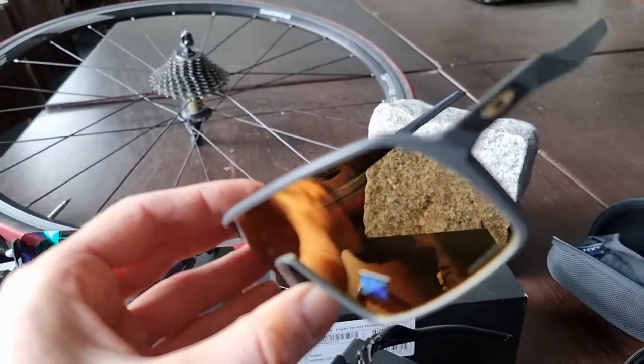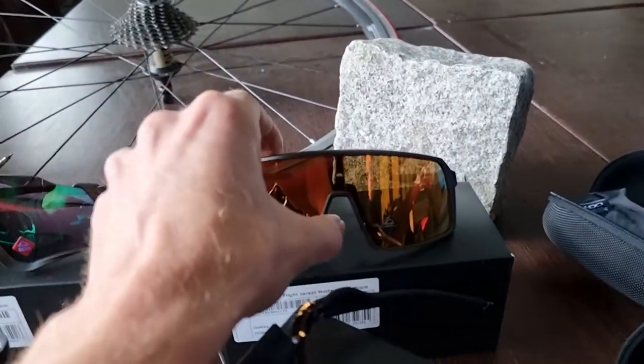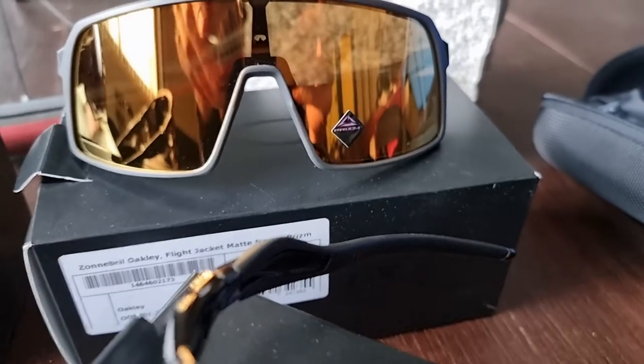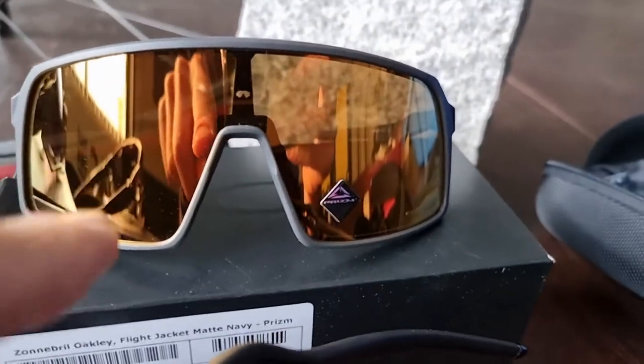I like the Sutro a lot, to be honest. It's a little bit more modern looking for me personally, but that's just how I see it — and you can see the reflection of me in the glasses.